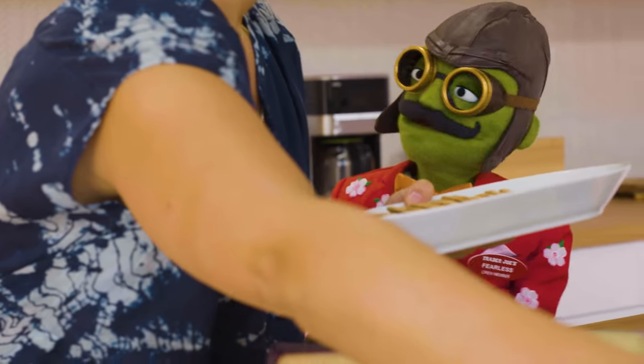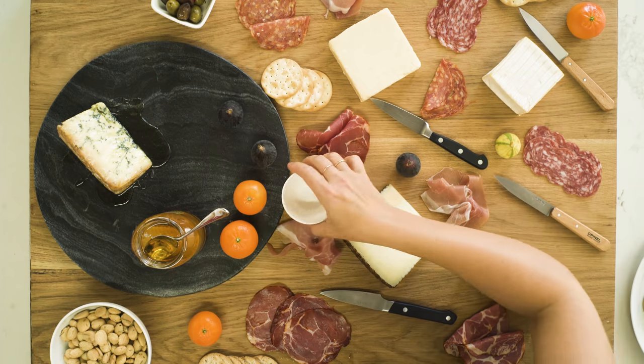We also have some marinated olives. When you put out your olives, make sure to put out a little pit bowl.